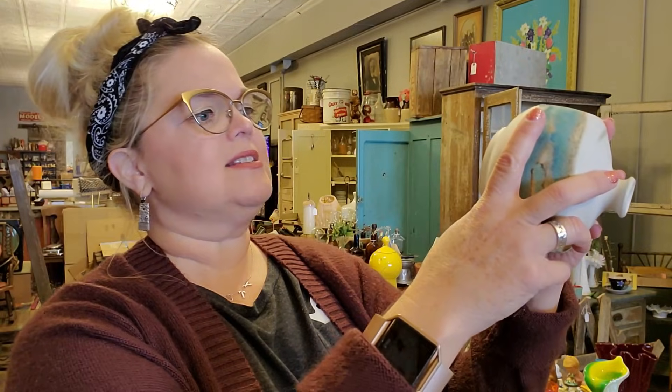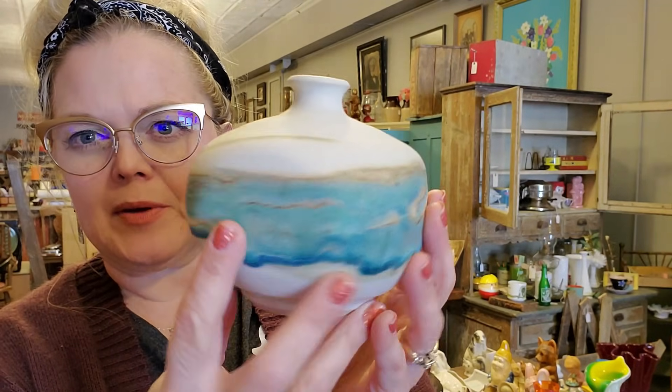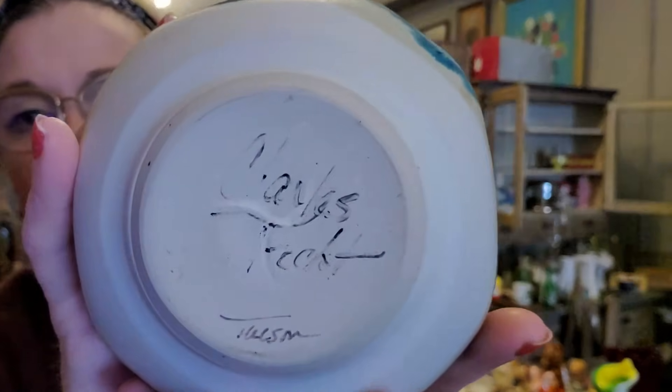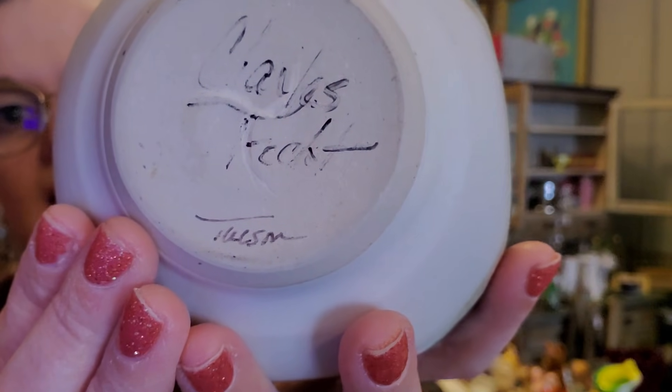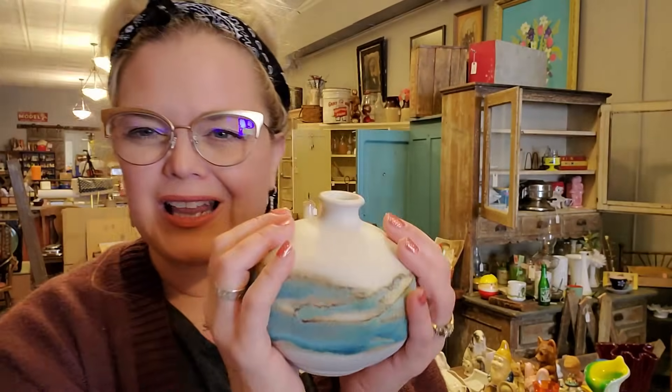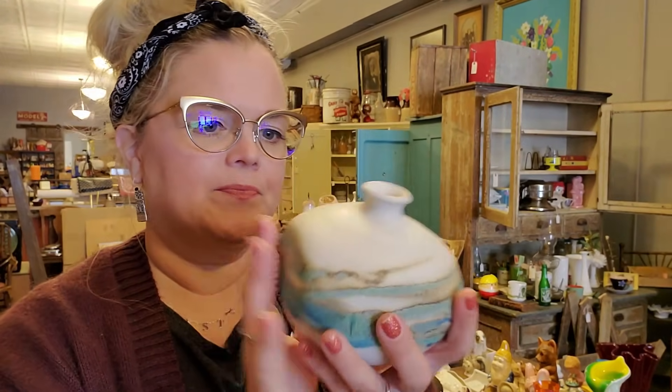He picked up this little piece of pottery. I think it says Kale's something — I'll have to look it up. I think this says Tulsome on the bottom, not quite sure. I love that matte pottery feel. It's got a little bit of a southwestern style to it.